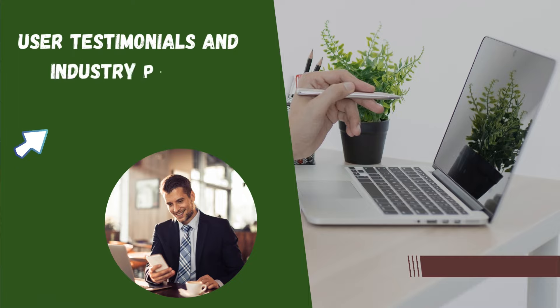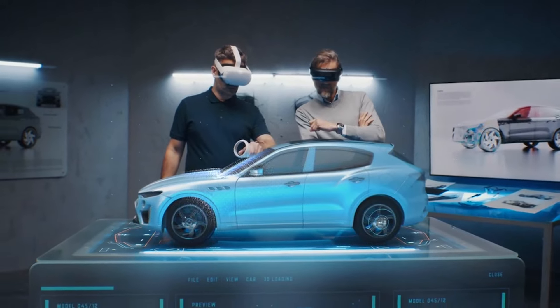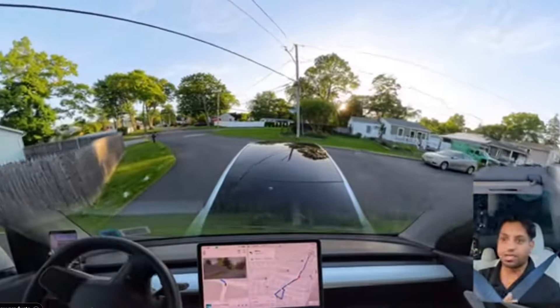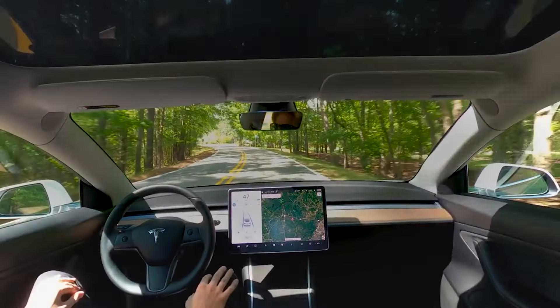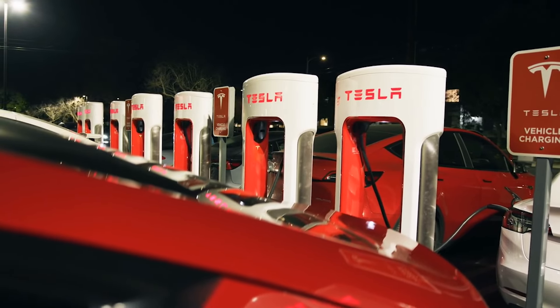Tesla's Full Self-Driving technology isn't just praised by engineers and tech enthusiasts — it has won the hearts of Tesla owners and garnered accolades from industry experts. Tesla owners frequently share positive experiences, highlighting how FSD has transformed their driving routines. Many appreciate the added safety and convenience, noting how features like Autopilot make highway driving less stressful. One Tesla owner shared: "The ability to let my car navigate rush-hour traffic on its own is a game-changer."